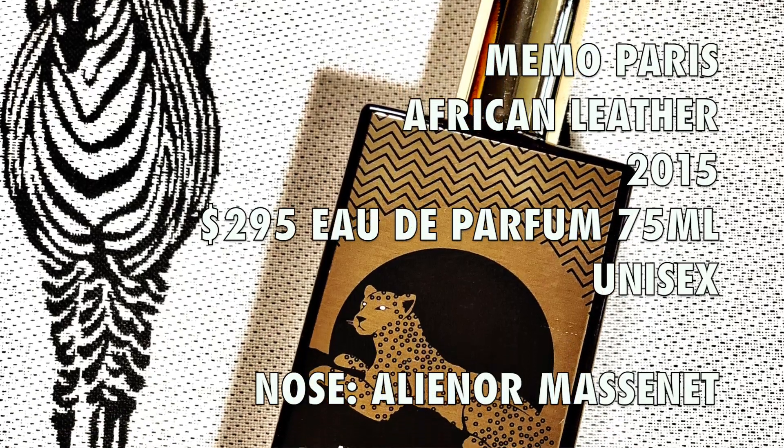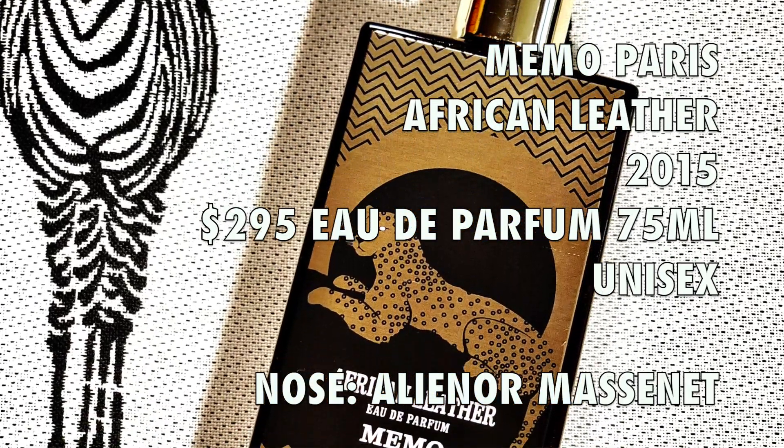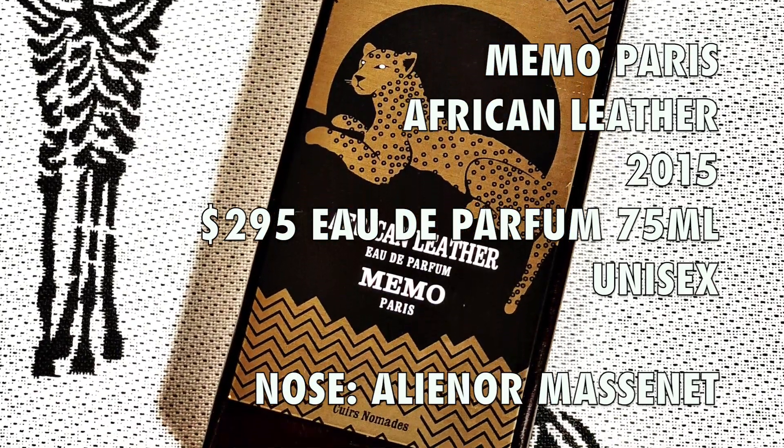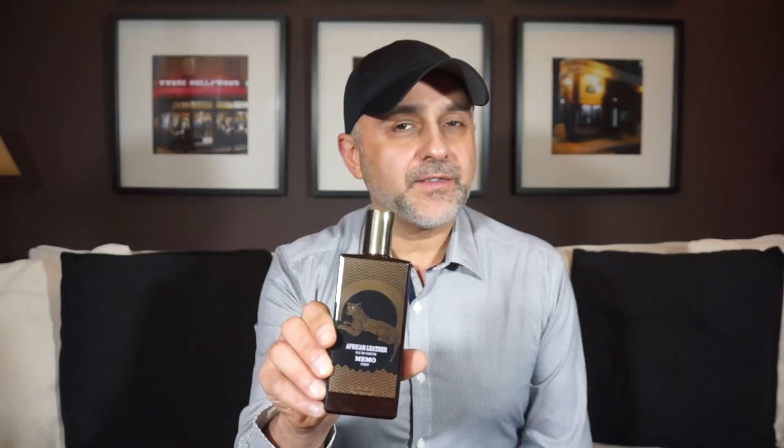This is African Leather, but there are other leathers in the collection which includes Italian Leather, Irish Leather, French Leather, and Russian Leather, which I have reviewed for South Verbon — you can find the link in the info box. African Leather was launched in 2015. The perfumer behind it is Allianore Massanay, who has probably done most or all of the fragrances in this house.